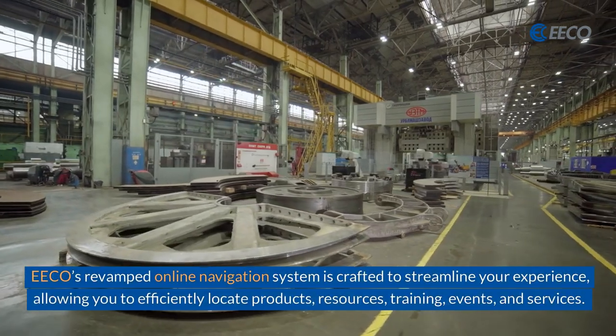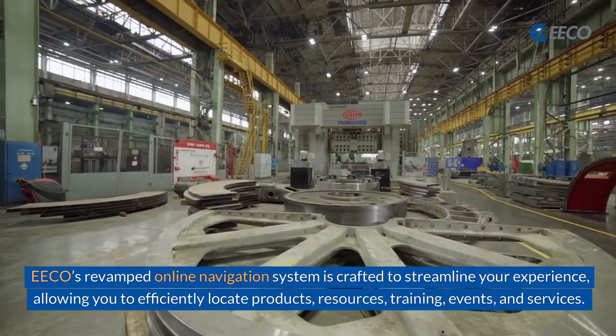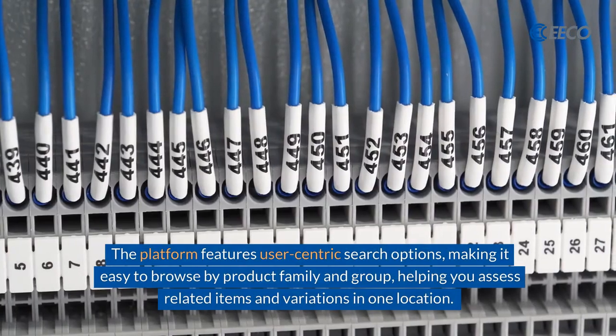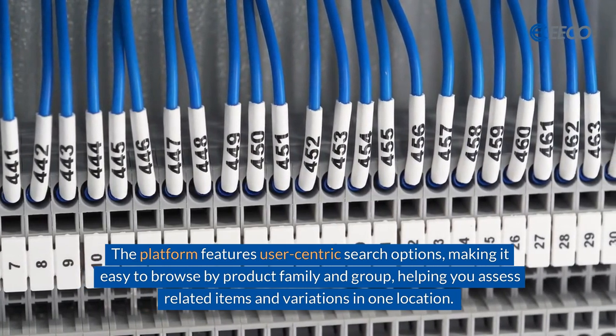Eco's revamped online navigation system is crafted to streamline your experience, allowing you to efficiently locate products, resources, training, events, and services. The platform features user-centric search options, making it easy to browse by product family and group, helping you assess related items and variations in one location.